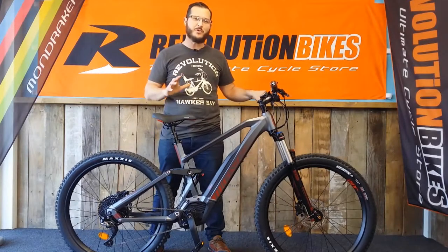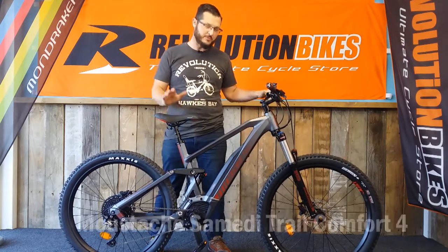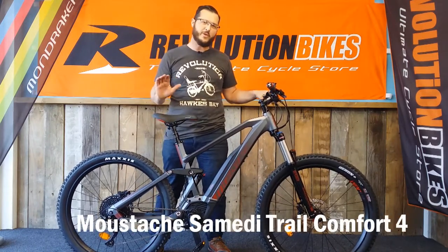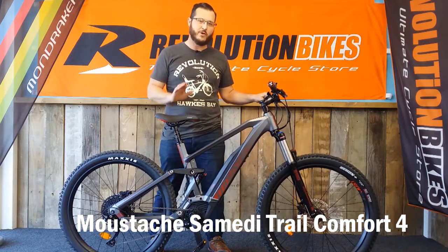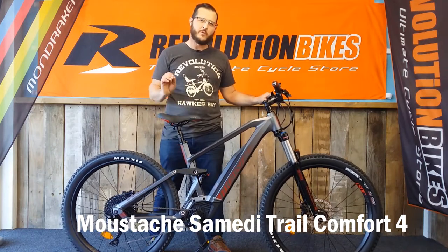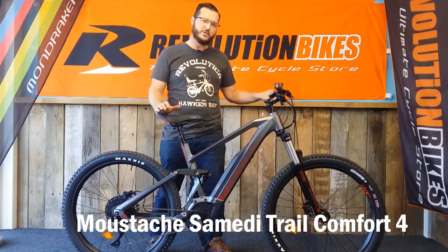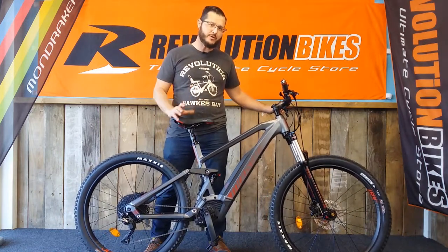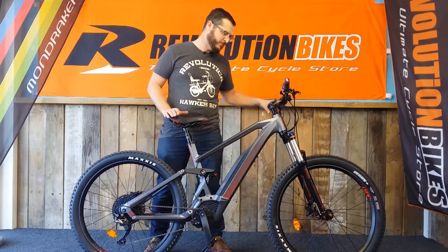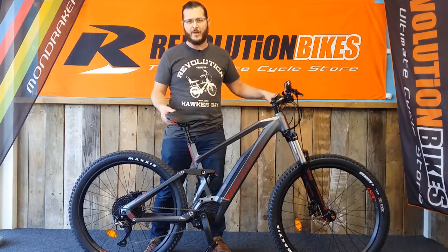Bike number three. We're switching brands now. Another one of our premium e-bike brands is Mustache. A few years ago Mustache switched — they only make e-bikes now. They make some of the best e-bikes in the world and are constantly winning awards. They're really innovative but also think logically. This one is getting near the top of their range. They do some carbon bikes, but this one's still alloy. This is the Trail 4. It's not cheap, but it's a nice bike.